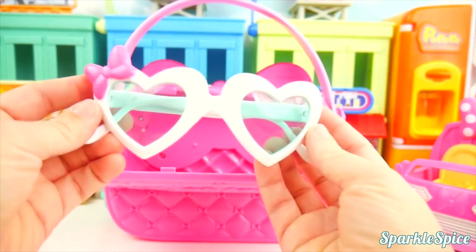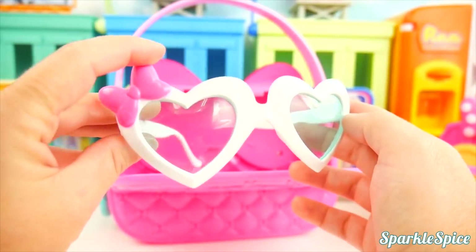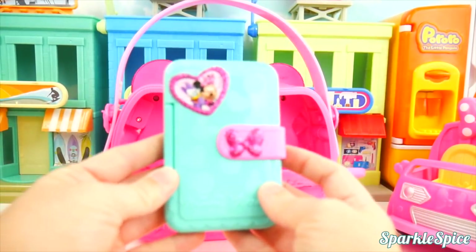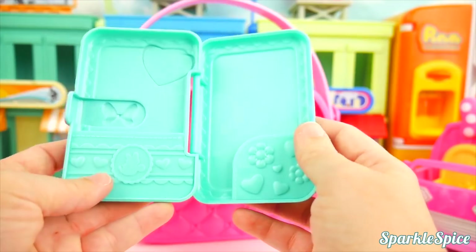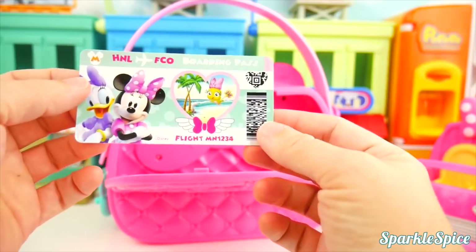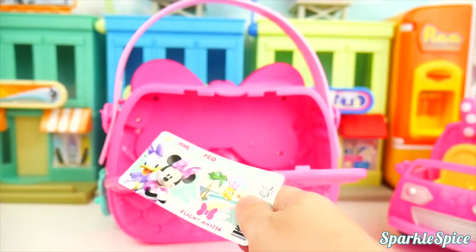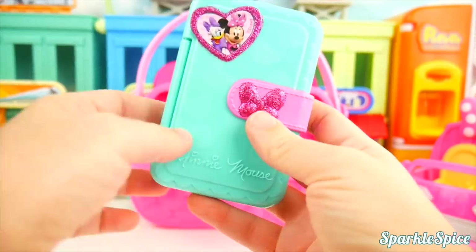The first accessory going in our bag is these really beautiful heart sunglasses. They kind of have a blue tint shade and a little pink bow on them. I think Moana will love those — we'll store those in the bag. And we've also got this little carrying case full of sparkles, and when you pop it open, it's got a place for cards and tickets. We'll just have to see what we can put in there.